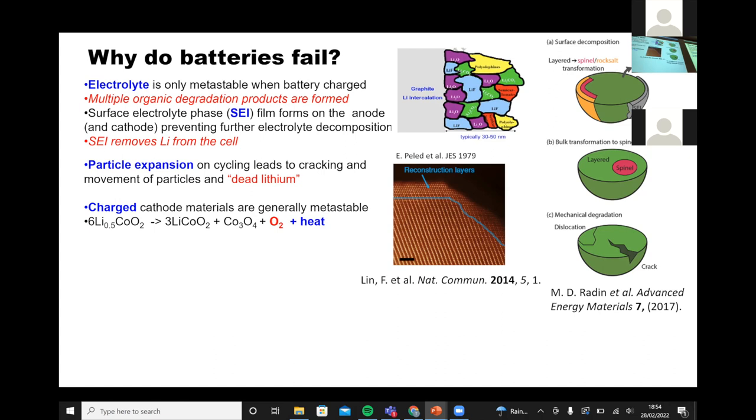When you make a battery, you have a fixed amount of lithium in the system. If you degrade, you're taking lithium away, so you lose capacity. There's also continual particle expansion and cracking, which can cause loss of contact between particles — so-called dead lithium. Another critical issue: when you make the material it's in its thermodynamic state, but when you charge lithium cobalt oxide and take the lithiums out, it's metastable. The end-of-charge Li0.5CoO2 is metastable with respect to forming a cobalt spinel, the original lithium cobalt oxide, oxygen, and heat — and it's that heat that results in battery fires.